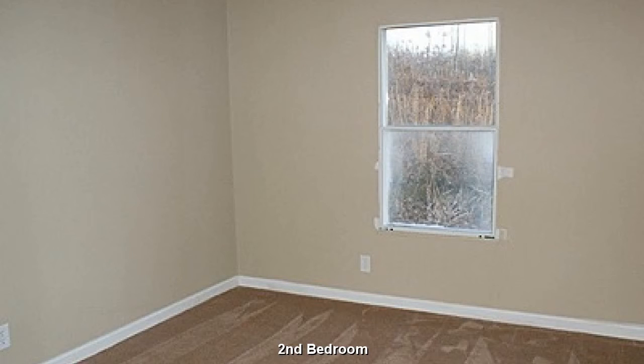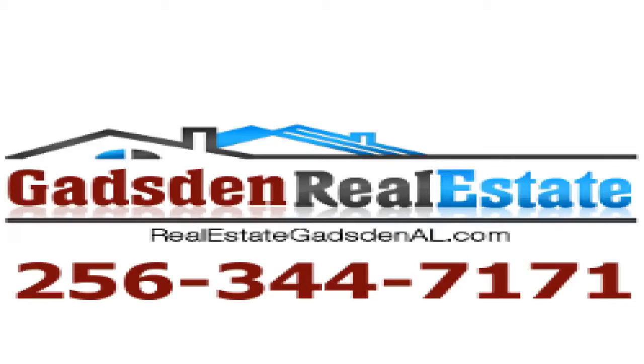Your children will enjoy the plentiful play space in this bedroom. Contact Gadsden Real Estate today to see this property, or list your residential or commercial property. Call 256-344-7171 or visit realestategadsdenal.com.